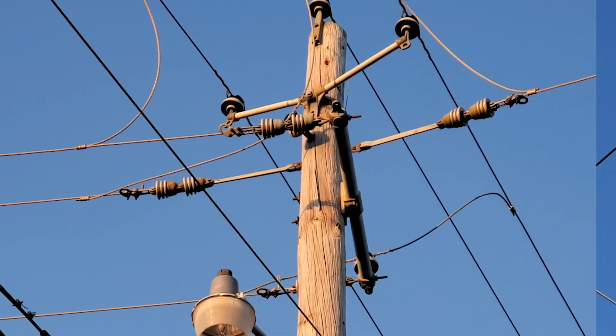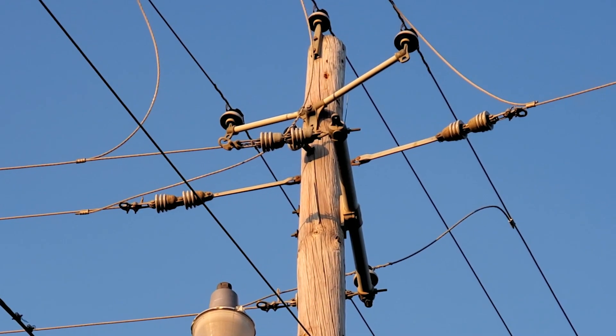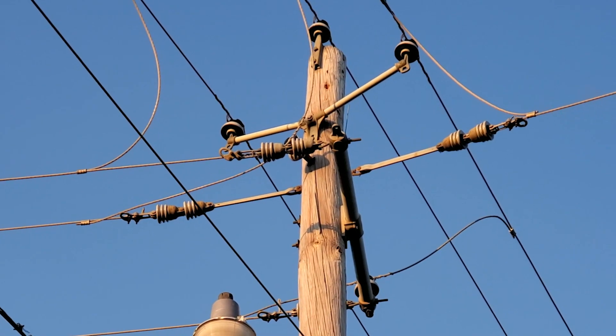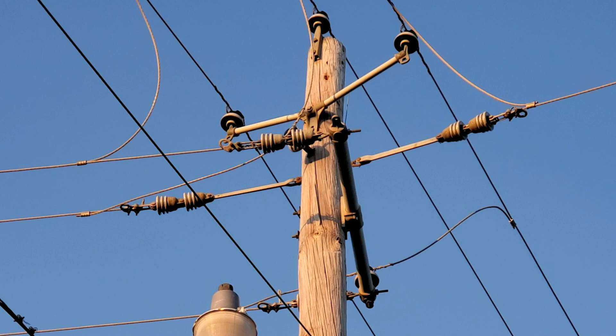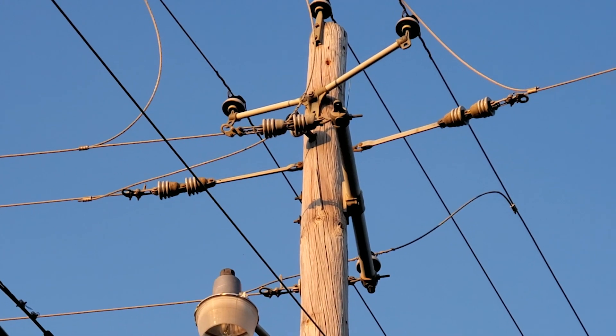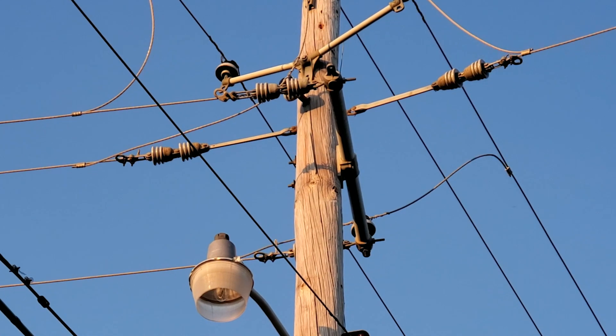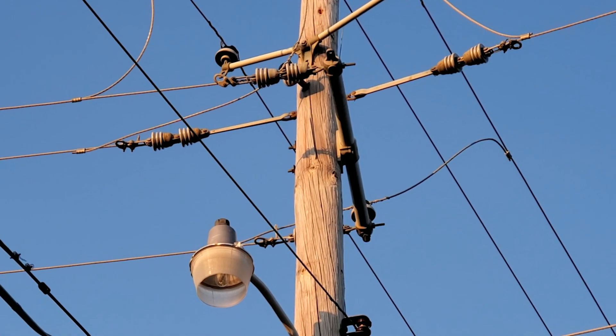Just below that we have a round fiberglass transmission cross arm being used in a dead-end application. A lot of cool stuff up on that pole. Like I said, I'm very proud of it because these happen to be McLean Power Systems components. The neighborhood we're in was built in the early 90s, so it looks like a lot of original construction up there and it's still going strong.